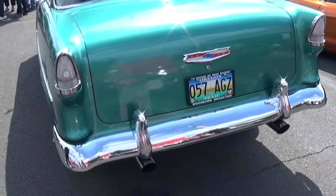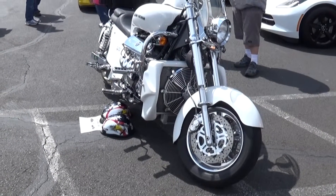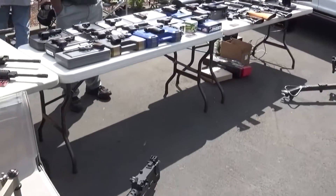What's a '55 here? You like that engine? Wow. How many Willys can we find today? We'll see. We're selling guns today, wow.